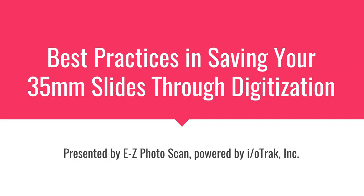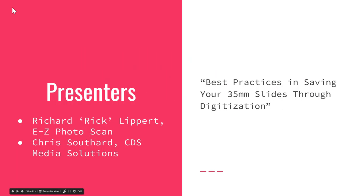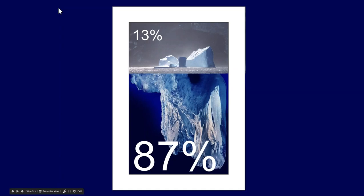Best practices in saving your 35mm slides through digitization. Slides always present a great challenge because they wind up in boxes in a closet. No one has a projector anymore, no one can see them. We had a gentleman come up and say he had not even seen these images for 60 years. Unlike photographs that use reflective lighting, you can pull out a photograph and at least see it — slides are a little bit different. I want to put a word of caution about some of the things we're going to do here. This topic is very much like icebergs.